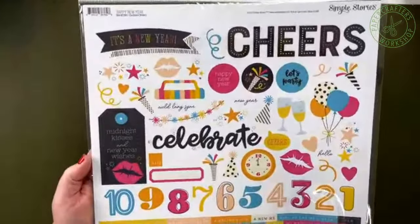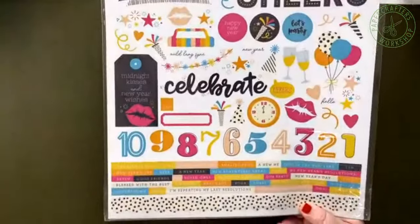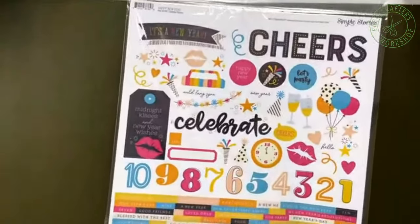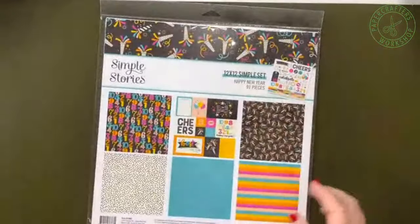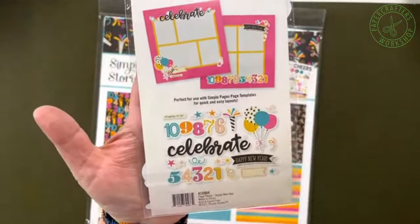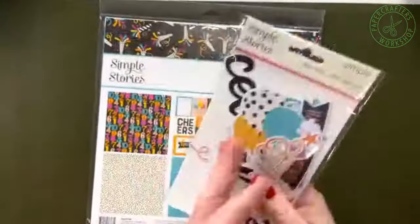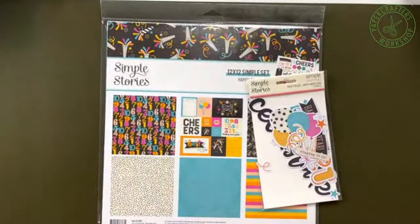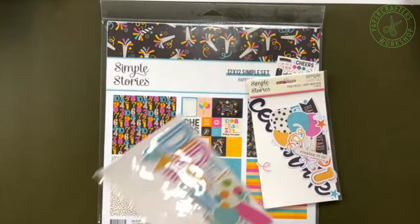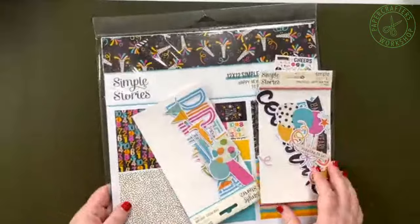There is the sticker sheet, and they've done a really nice job keeping it well-balanced so you can use this for a variety of reasons. The page pieces again include numbers, countdown, 'celebrate,' and 'Happy New Year.' Those colors really coordinate nicely, so if you want to take these two mini sets and combine them into a larger theme, you absolutely can.